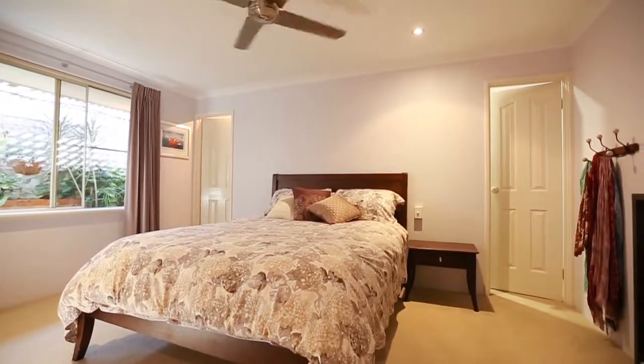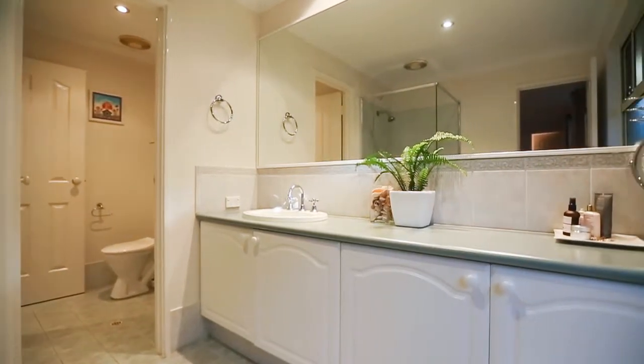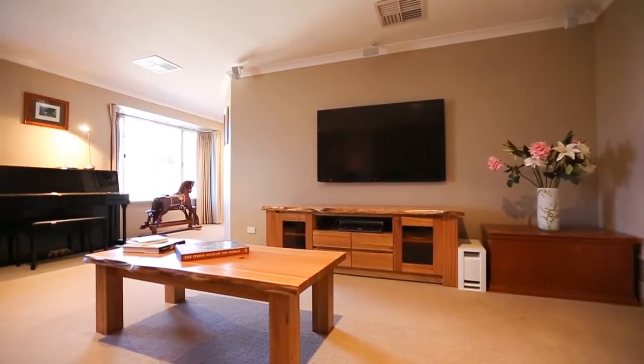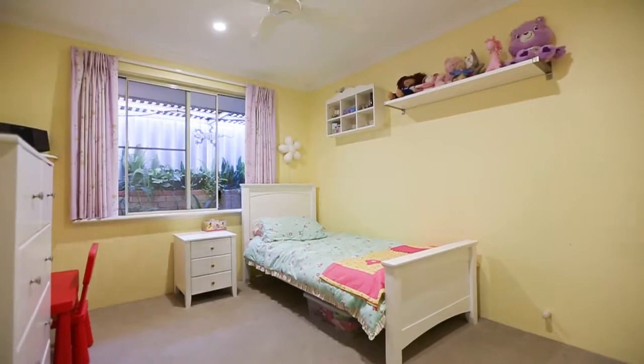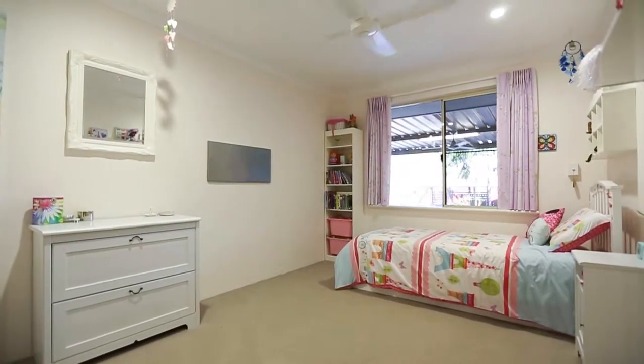The layout is perfect for families and there are five bedrooms plus a study or home office. The master suite features his and hers walk-in robes, an ensuite bathroom and a powder room, and because it's located separately at one end of the house next to the home theater room, it provides a parents retreat for mom and dad.